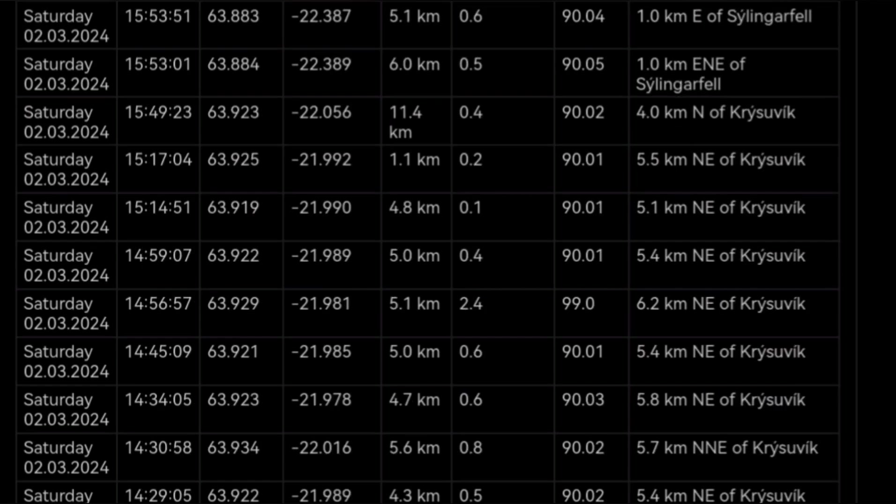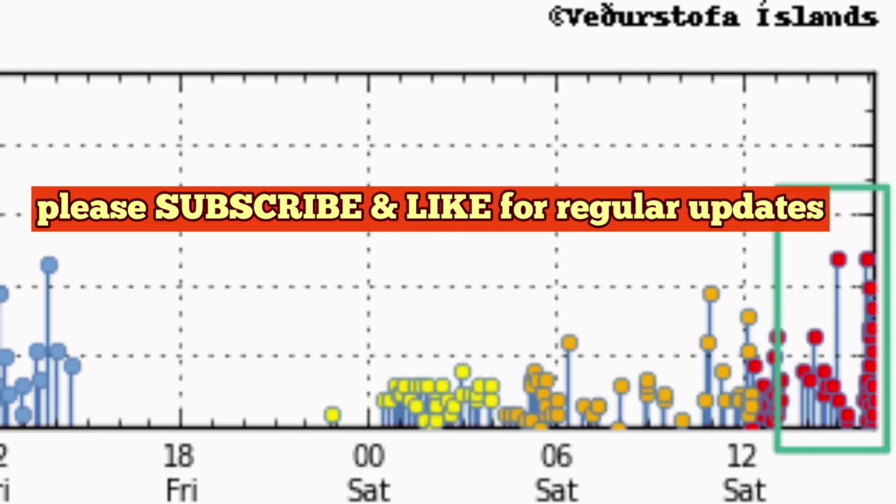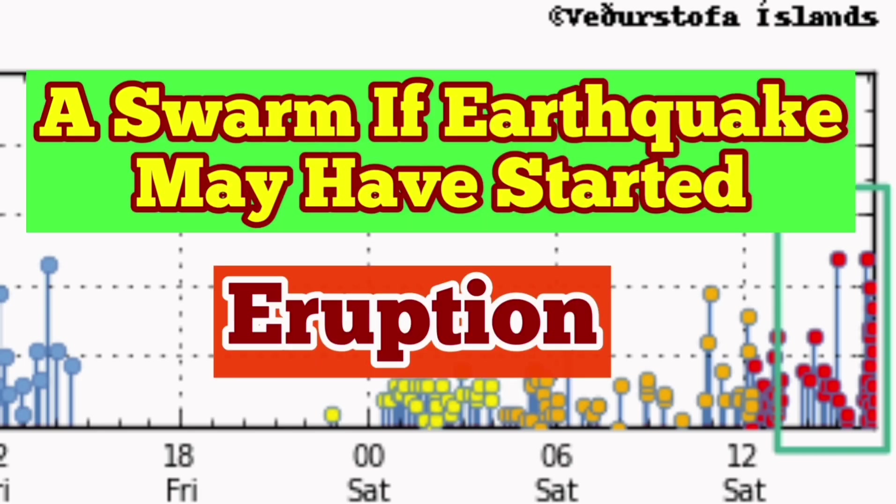Some cameras are now installed near the Krišovic volcanic system, so we can observe it. When we look at the diagram for depth and magnitude in the 3D model, we see that the Krišovic is actually more interesting at this moment — that's the bubbles you saw to the right. So it is possible that we are waiting for an eruption any moment.